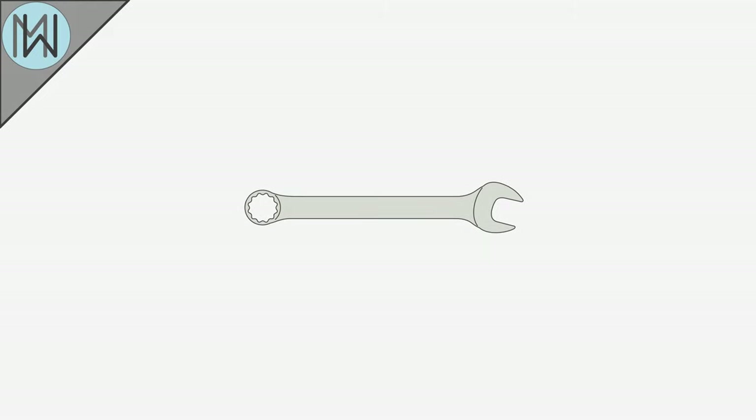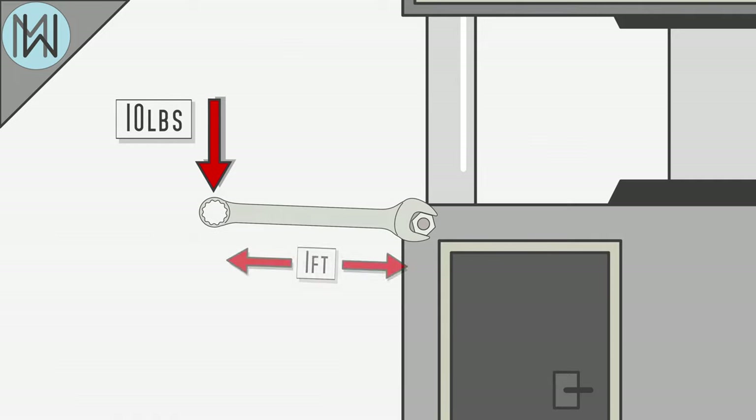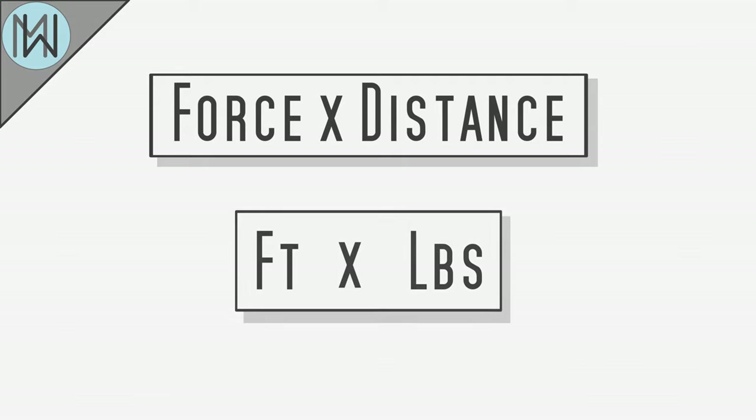Here we have a spanner, and we are trying to loosen a nut. We impart force, but we can't move the nut. Let's say we are able to impart 10 pounds of force, and our spanner is a foot long. The torque being imparted into the nut is 10 foot-pounds. Torque is calculated as force multiplied by distance.